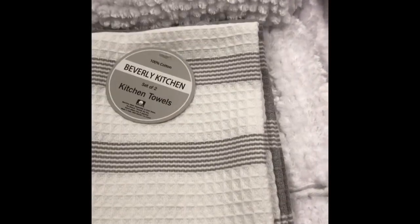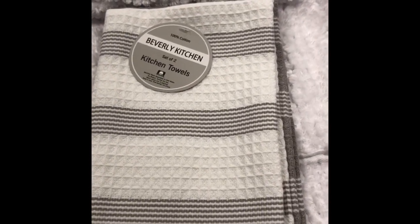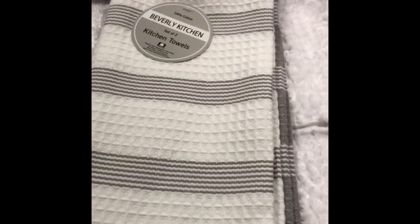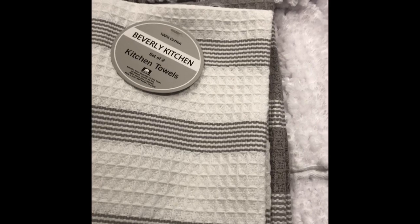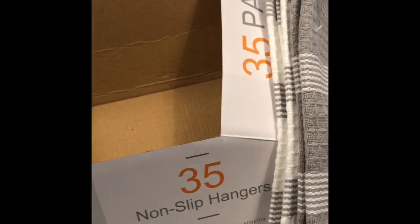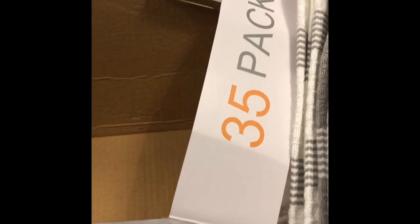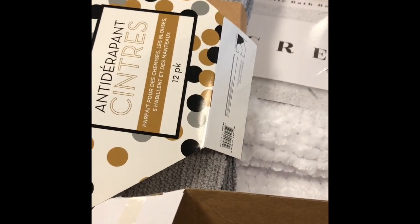Then I got these kitchen towels, and these are from Home Goods. This was a pack of two — it's just white with gray and gray with white. From Home Goods I also got seven packs of 35 hangers, but it wasn't enough, so I also got six packs of 12. These all came from Home Goods.